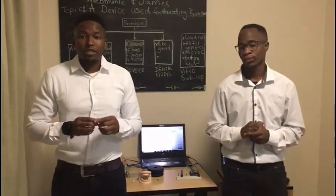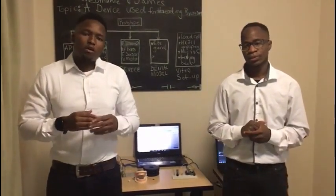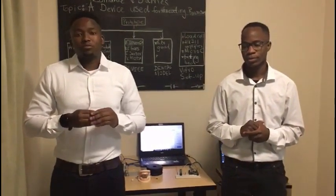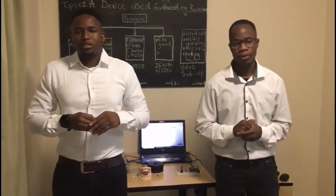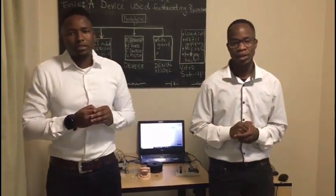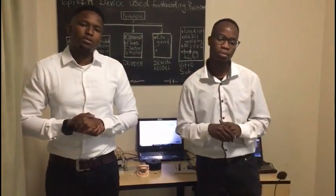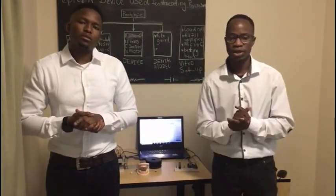Bruxism is a process whereby a person is clenching or grinding their teeth. This can occur during the day or at night. At night it is most detrimental because the person is not aware. Bruxism affects about 5 to 36% of the world's population. Up to this day, doctors don't completely understand what causes bruxism, but they believe it may be caused by genetic and psychological factors.